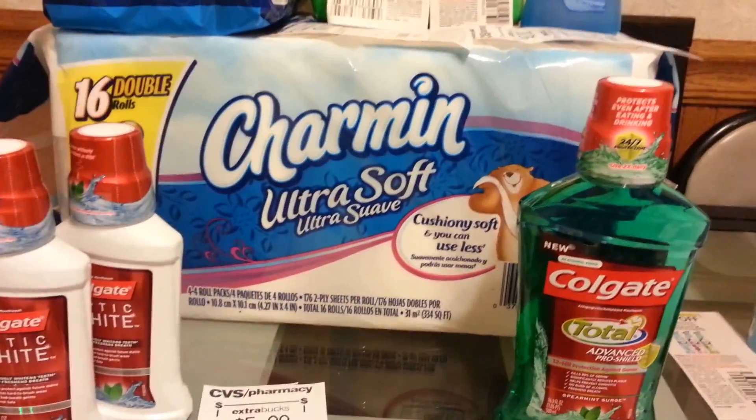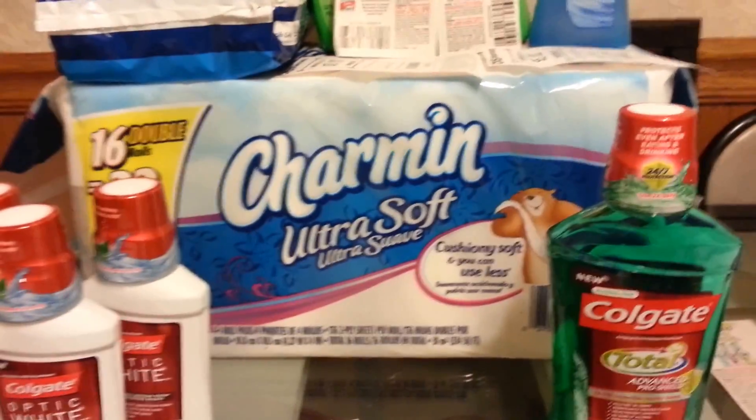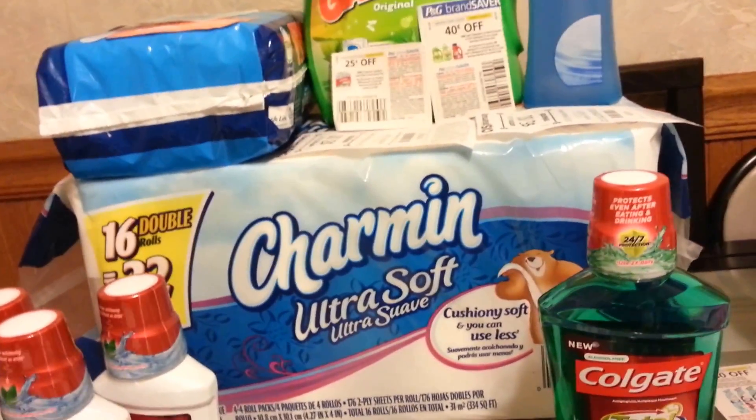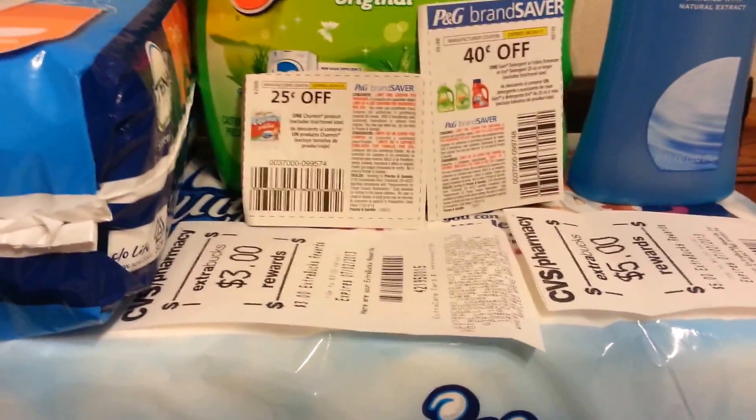I got the Charmin and the Gain. The Charmin is going towards my Saving Star account. Spend $30, get back $5. So I bought those two, which brought me to a total of $21 and some change. I used both of these coupons from the P&G insert. At the end I paid $21.28 and got back $5.